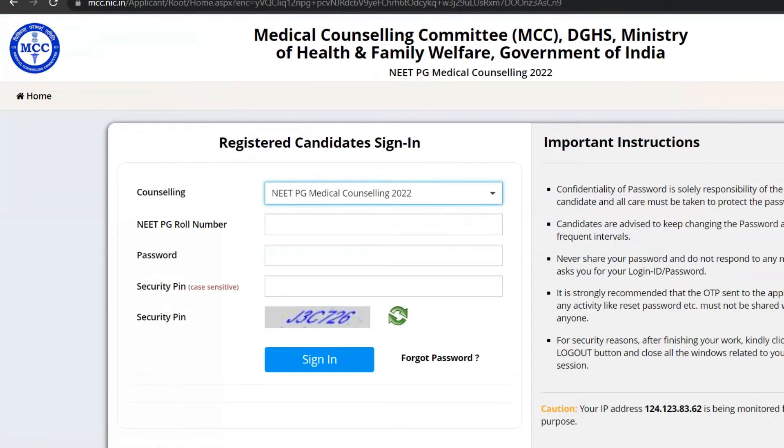To resign, candidates must visit the official MCC website and do the needful. Those who do not submit their resignations will have to accept the allotted seat.